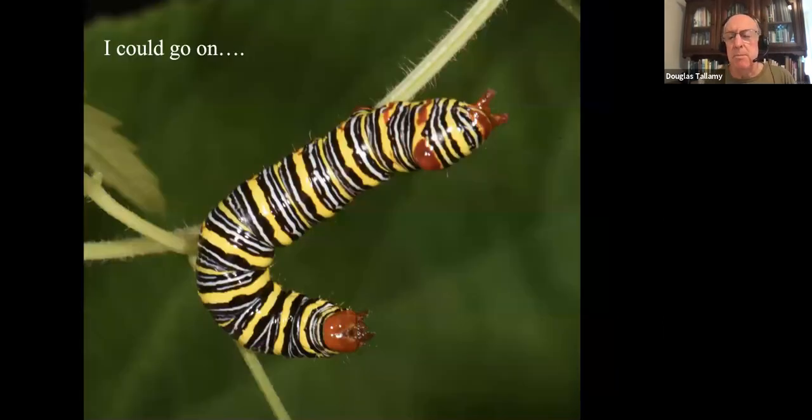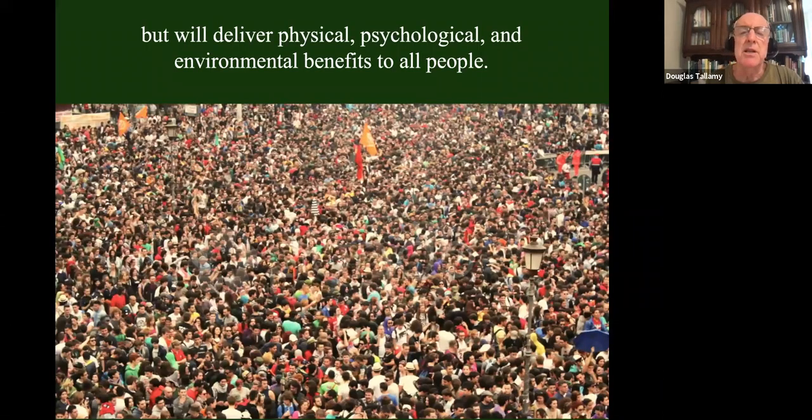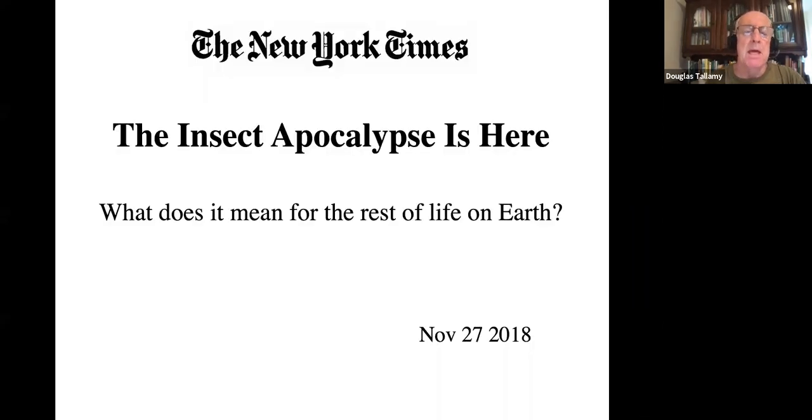I could go on talking about the pox that we humans have delivered upon the environment, and thus upon all of our houses. But that's not what this talk is about. This talk is about a cure for that pox — a cure that'll take small efforts from lots of people, but those efforts will deliver enormous physical, psychological, and environmental benefits to everybody. Let's return briefly to the headline: 'The insect apocalypse is here — what does it mean for the rest of life on Earth?'